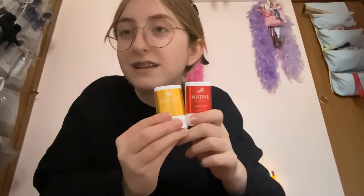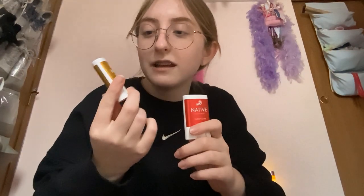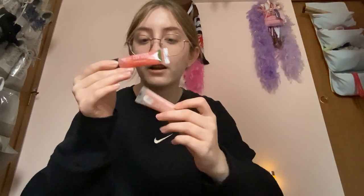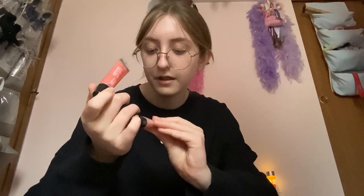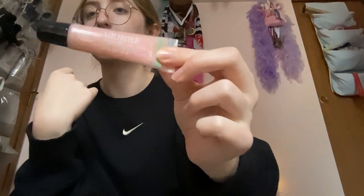Next we got these two little Native deodorants — this one is sugar cookie and this one is candy cane. We already had the body washes in these two scents and liked them a lot; my favorite was sugar cookie. After that I got two lip products — this one is pink mint and this one is pearl mint. This one is a little glittery and this one's just pink.